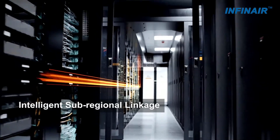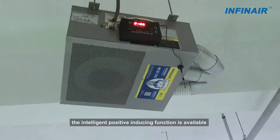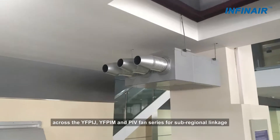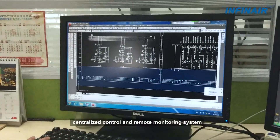Furthermore, the Intelligent Positive Inducing Function is available across the YFP-IJ, YFP-IM, and PIV fan series for sub-regional linkage, centralized control, and remote monitoring system.